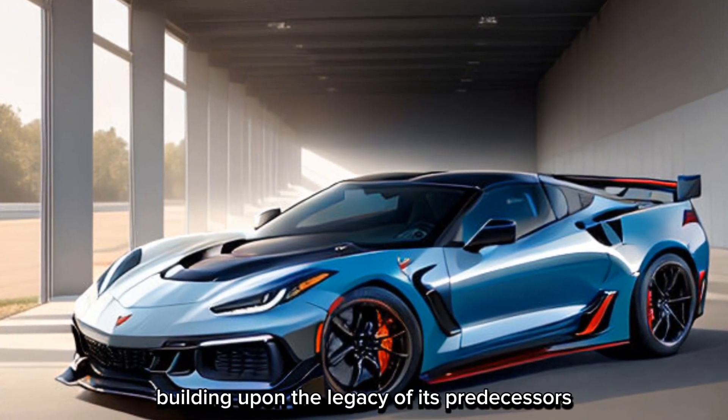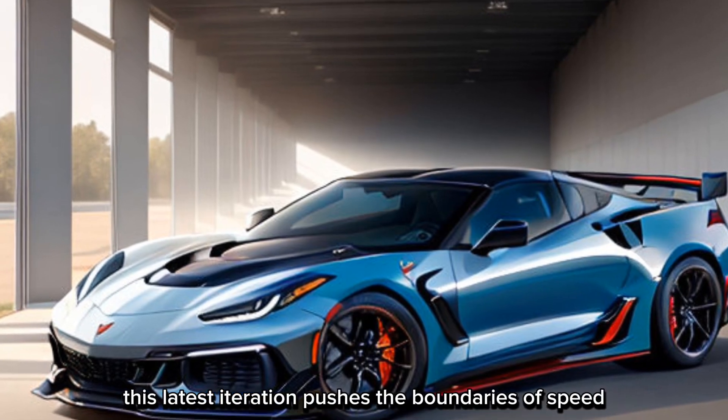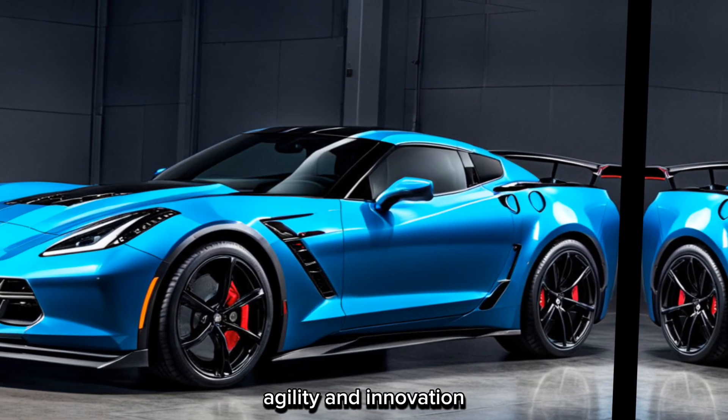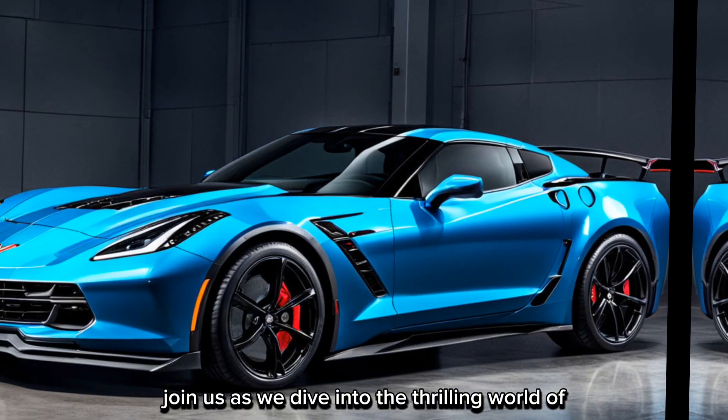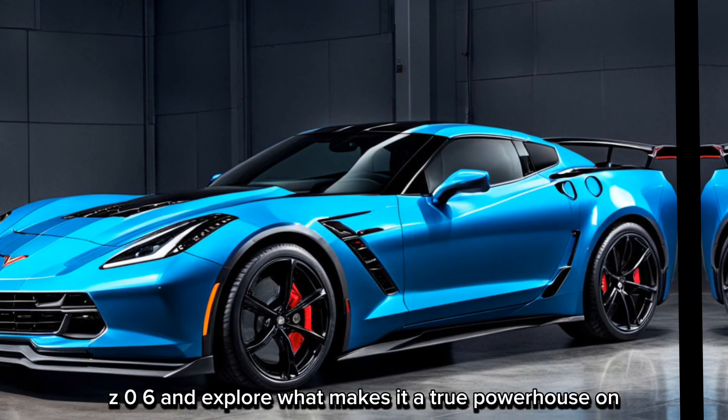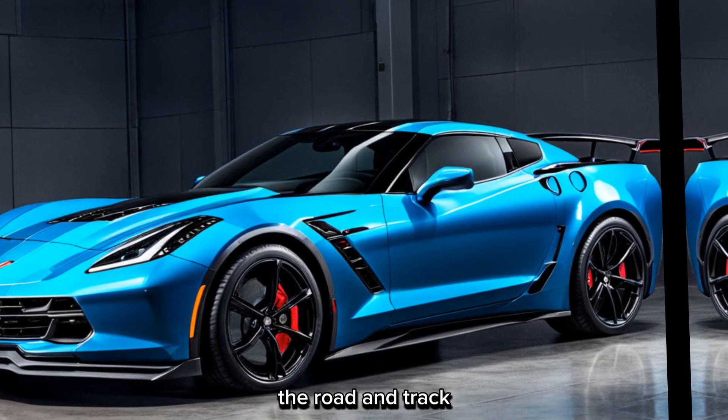Building upon the legacy of its predecessors, this latest iteration pushes the boundaries of speed, agility, and innovation. Join us as we dive into the thrilling world of the Corvette C8 Z06 and explore what makes it a true powerhouse on the road and track.